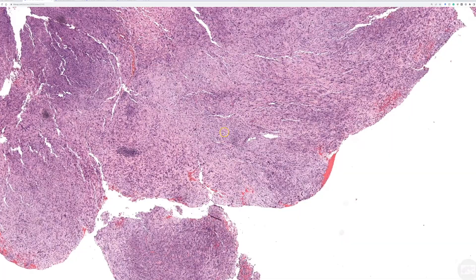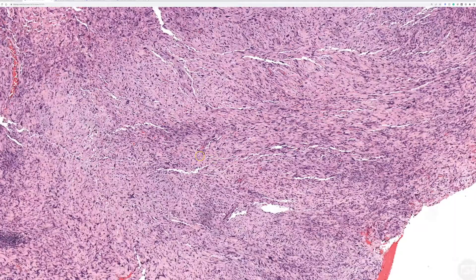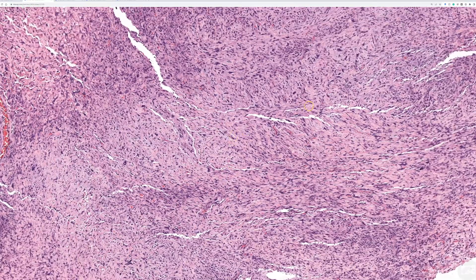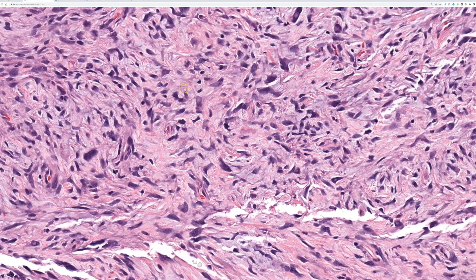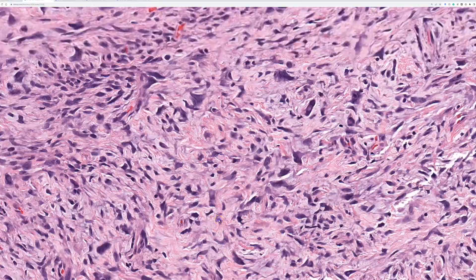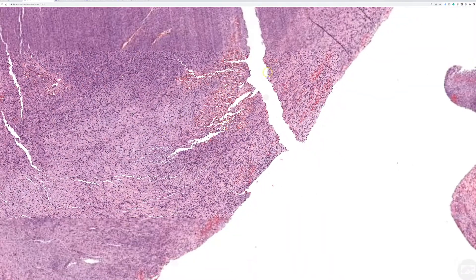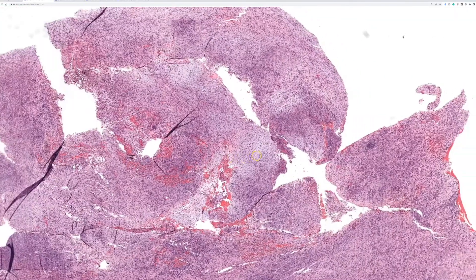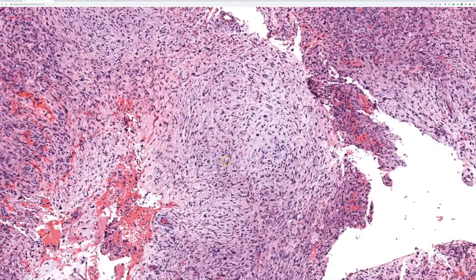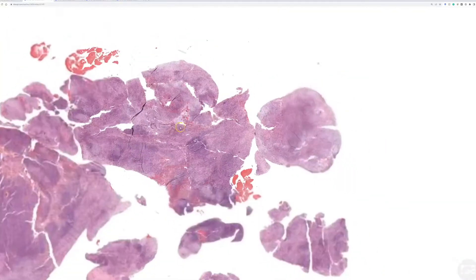I'm not just saying boomerang cells because of an Australian audience — I say that in my practice when teaching all the time. These angulated or triangle cells wrap around the background collagen. And in other areas, you can even see some bluish mucin or myxoid background changes and loose, wispy arrangement of the cells. Quite a wide range of features here.